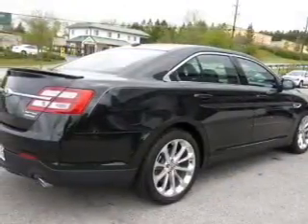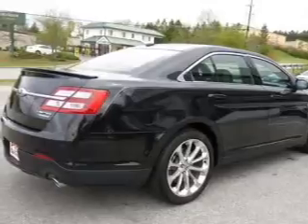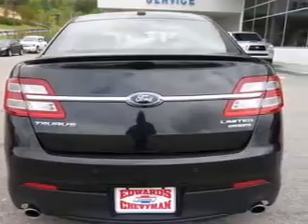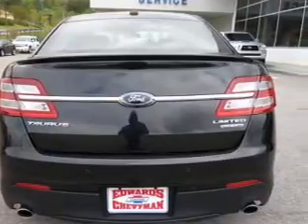The powertrain includes front-wheel drive with a solid six-cylinder engine that responds smoothly to its six-speed automatic transmission, brakes safely with the anti-lock braking system, and memory settings are one of the many features.